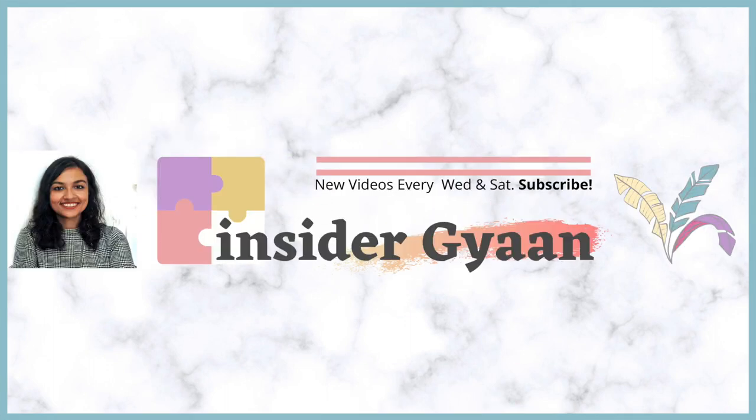In today's video I'm going to be sharing with you how much I spend in a month while living in Singapore. Hi everyone, welcome to Insider Gyan. My name is Sami, I'm an IIT Delhi and ISB Hyderabad grad, and on this channel I share a lot of career tips, my experiences and journey, and some personal finance tips as well. If all of those things interest you, please consider subscribing to the channel.